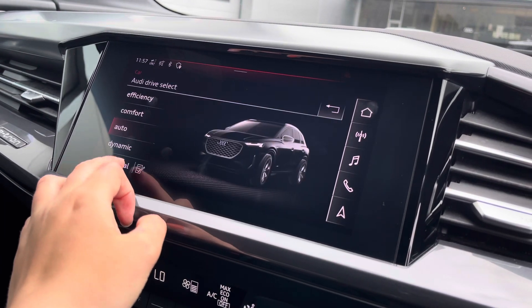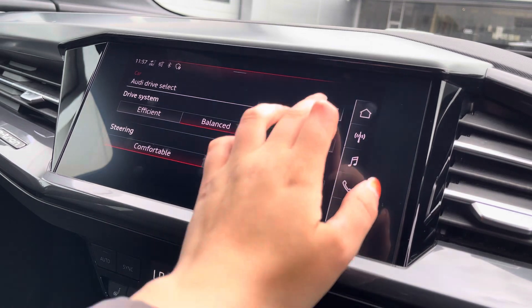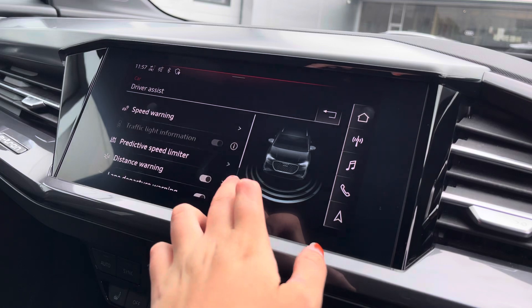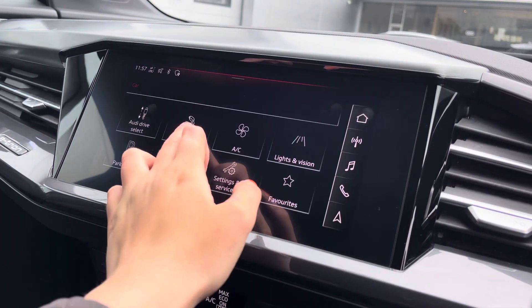The car settings feature the Audi drive select allowing you to adjust from efficiency up to dynamic, as well as individually adjusting the drive system and steering. The driver assist comes with speed warning, distance warning, Audi pre-sense and lots more.